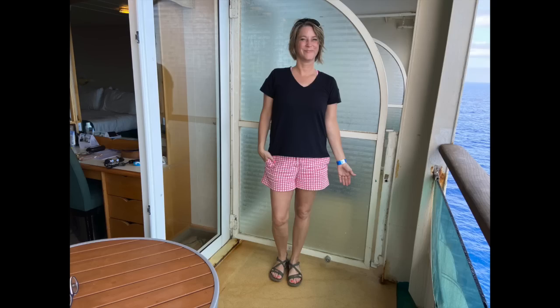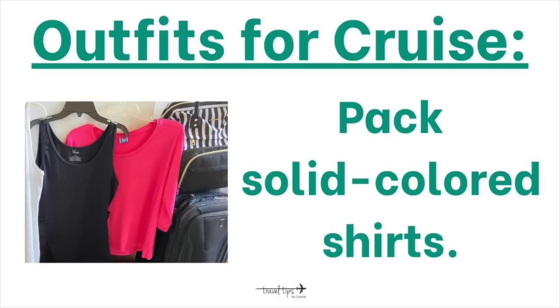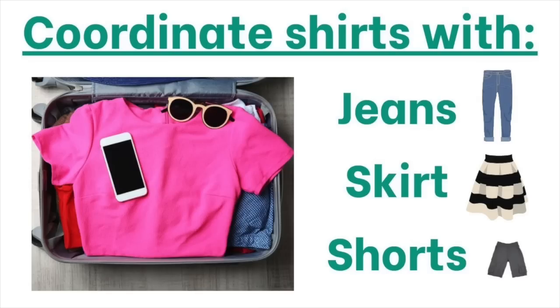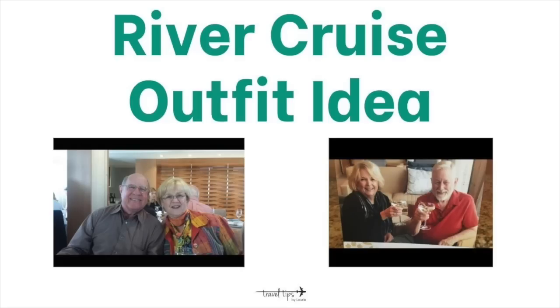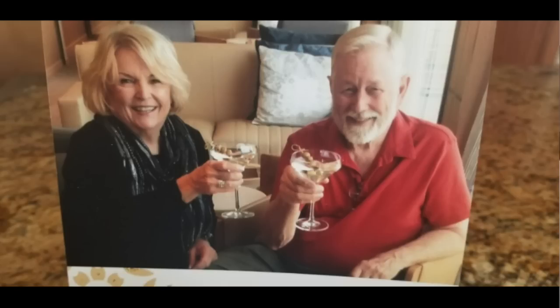If your vacation outfit pieces coordinate with each other, you do not need to pack too many clothes. When you first pack outfits for a cruise vacation, choose solid colored tops that can coordinate with other bottom pieces — jeans, a skirt, shorts. For your travel outfit on the way to your cruise ship, wear pieces you can wear again during the trip.